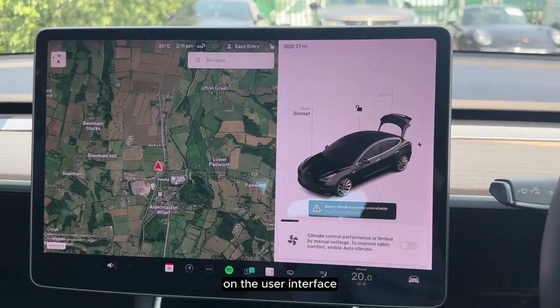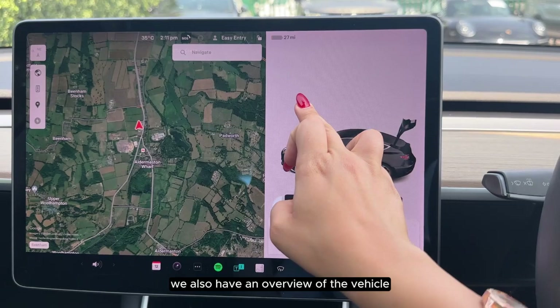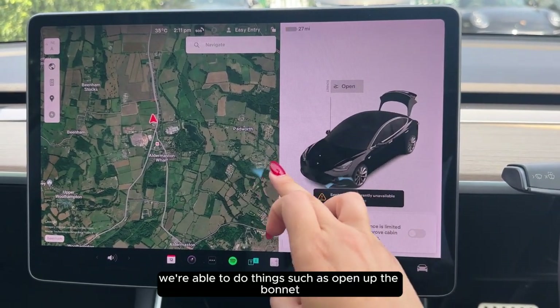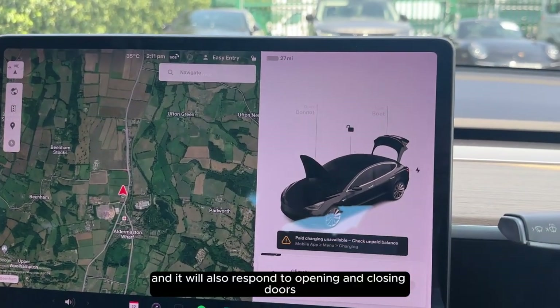On the user interface we're met with navigation as a feature. We also have an overview of the vehicle. We're able to do things such as open up the bonnet, and it will also respond to the opening and closing of doors.